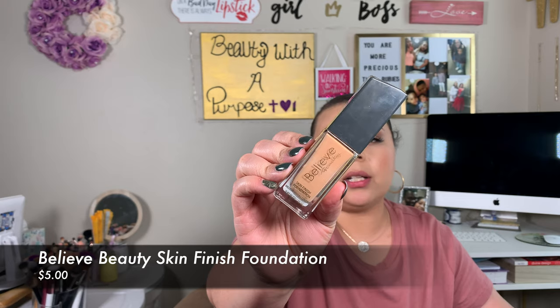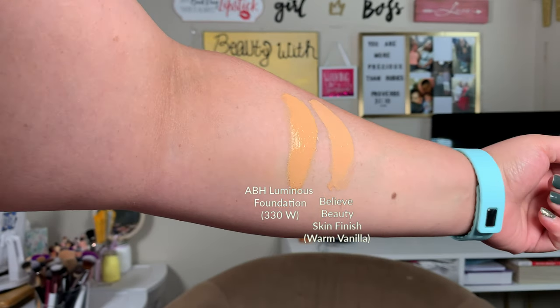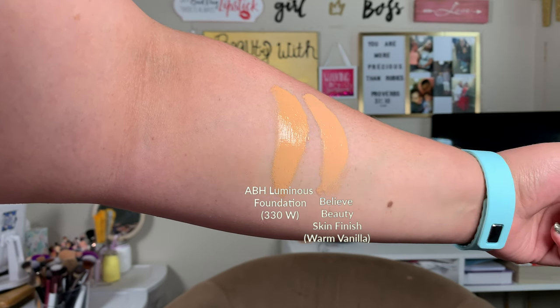My dupe for the ABH Luminous Foundation is the Believe Beauty Foundation, which is five dollars, and I have mine in the shade Warm Vanilla. Same thing — I have to set this down or it wears off patchy and it will also oxidize. Both foundations can look cakey if you apply too much, so you have to be particular with how you use it. The coverage is medium to full, if not straight-up full coverage.